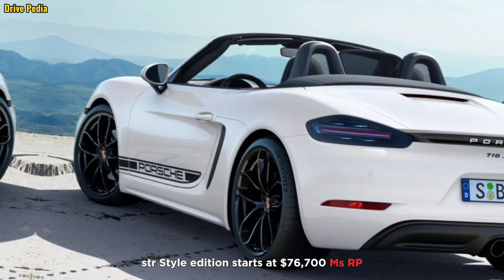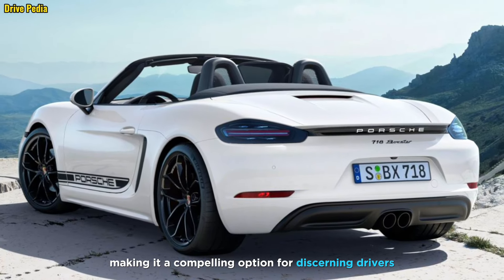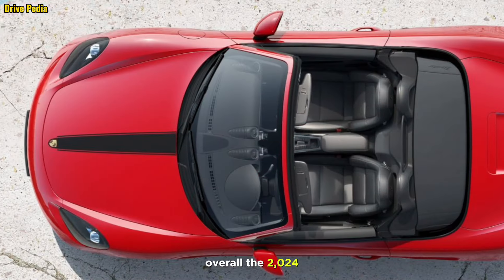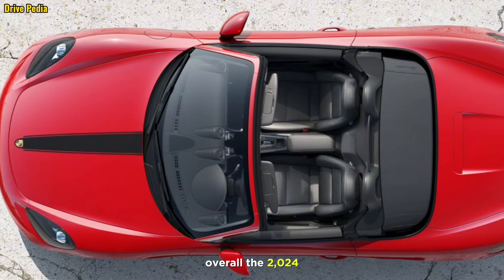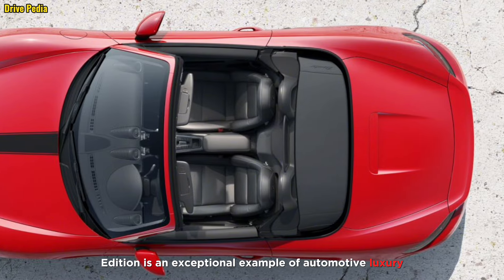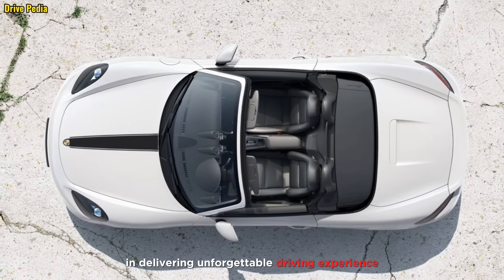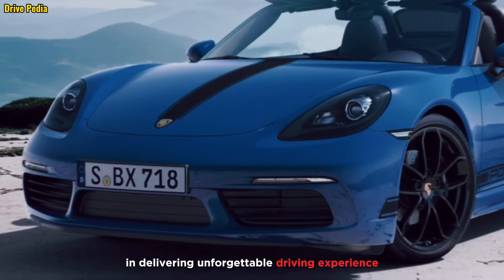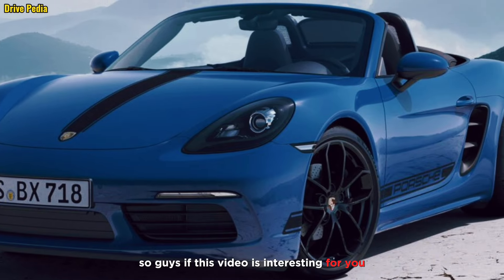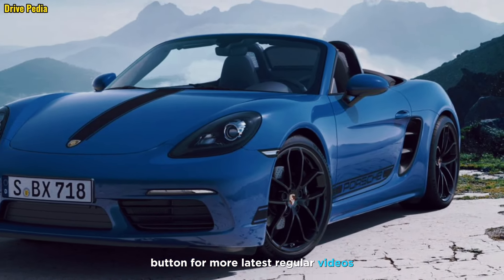The Style Edition starts at $76,700 MSRP, making it a compelling option for discerning drivers who appreciate both luxury and performance. The 2024 718 Boxster Style Edition is an exceptional example of automotive luxury and performance, and this special edition is sure to turn heads and deliver an unforgettable driving experience. I hope this information is very helpful for you. If this video was interesting, please like, share, and hit the subscribe button for more latest regular videos.